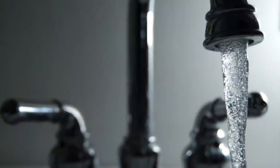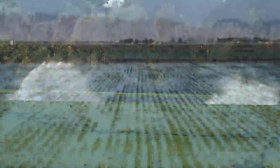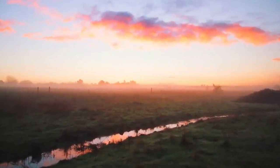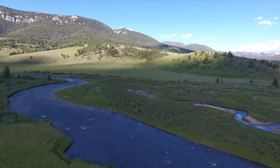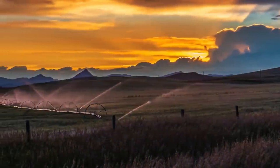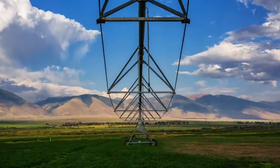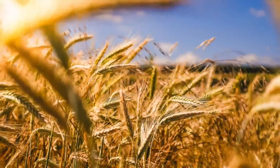Water rights are another consideration. You have domestic, which is more of a well-type situation. Then you have sub-irrigation, where groundwater is nourishing the plants. Then you have flood irrigation, where you release water from a canal or stream and let gravity feed whatever acreage you might have. And then the last is irrigated — which might be wheel line or pivot.